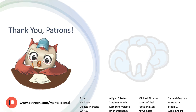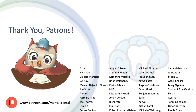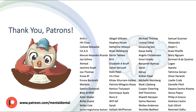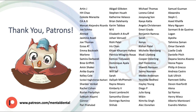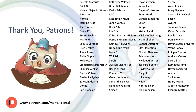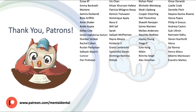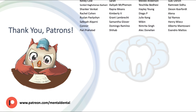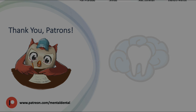Thanks so much for watching. Please like this video if you enjoyed it and subscribe for much more on dentistry. If you'd like to support me, check out my Patreon page — you can unlock access to my video slides and practice questions for the board exams. The link is in the description. See you in the next video!